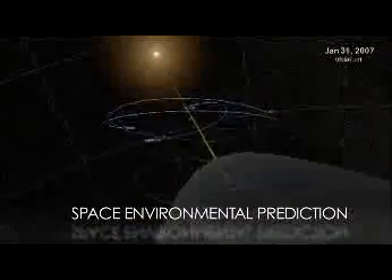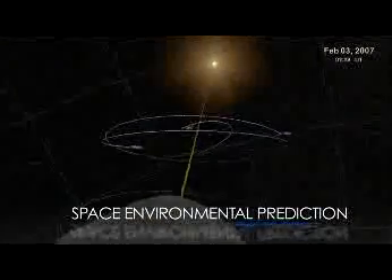In its study of heliophysics, NASA uses a fleet of satellites to take an unprecedented look at the Sun and how it affects us here on Earth. By taking high-resolution images of the Sun and modeling solar storms,